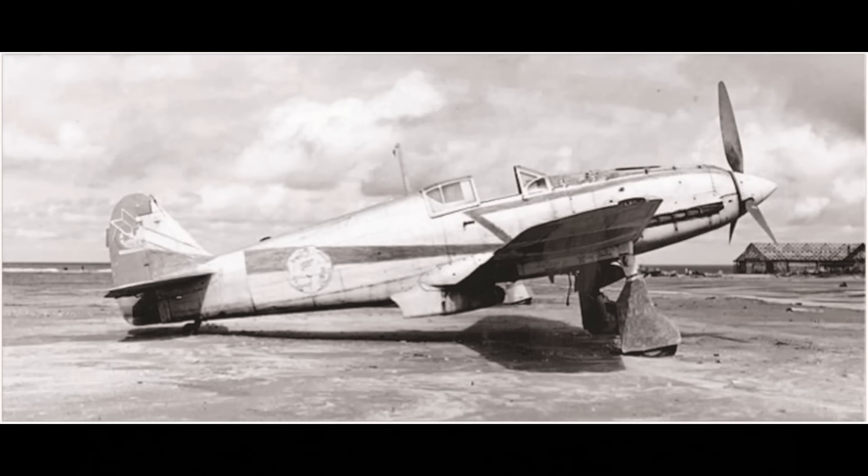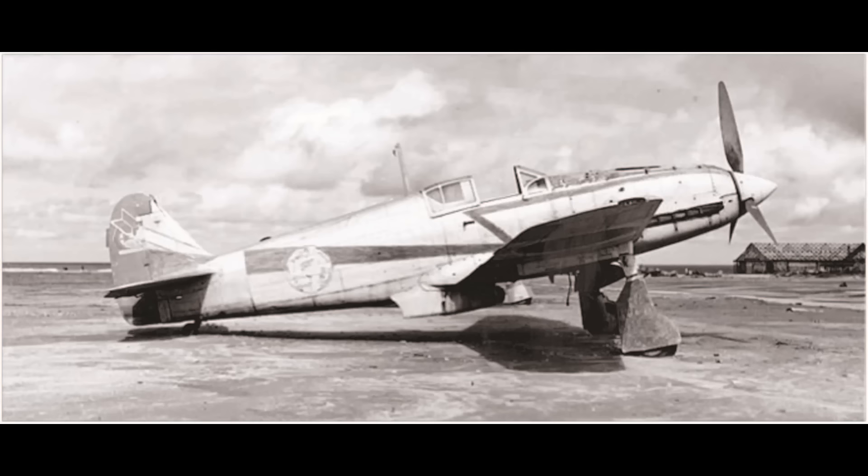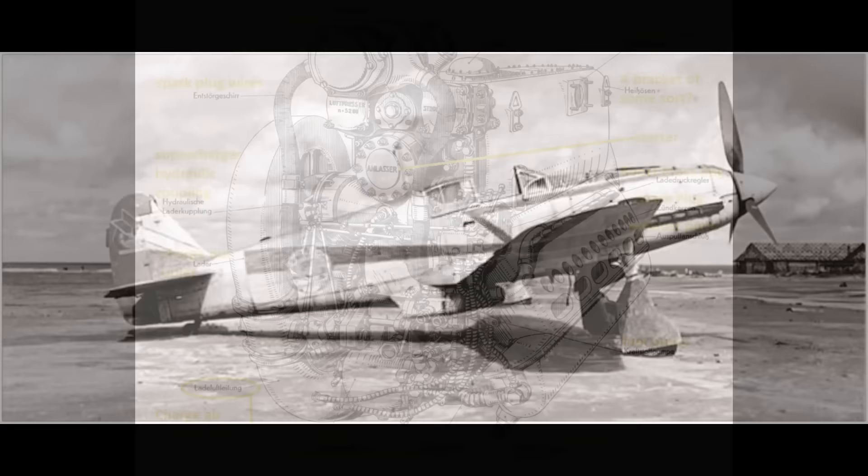The Ki-61-1s were powered by the Kawasaki HA-40, a Japanese license-built version of Germany's Daimler-Benz DB601A — much like the engine used in most Messerschmitt Bf 109Es from the Battle of Britain era. Comparing the DB601 with the HA-40, the big numbers are all the same: same bore and stroke, same 33.9 liters of displacement, the same compression ratio of 6.9 to 1, which was pretty high for a supercharged aero engine of the time. Both used direct injection — yes, the Japanese built the direct injection system.